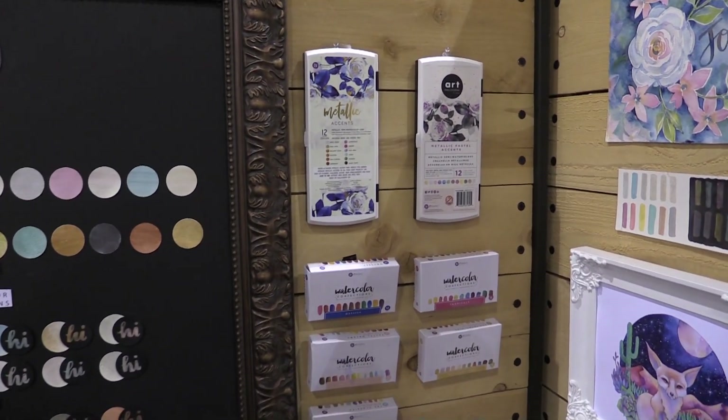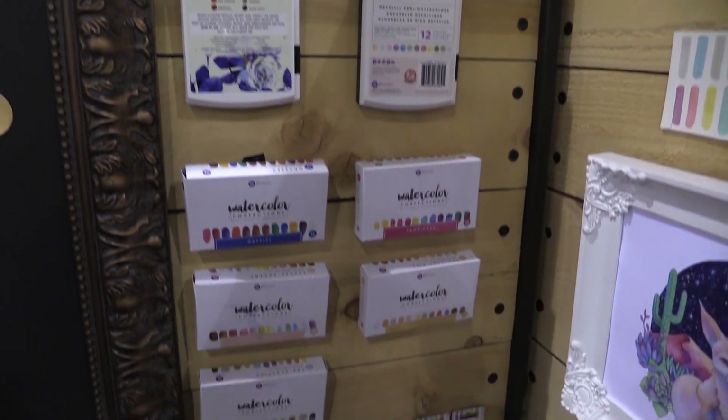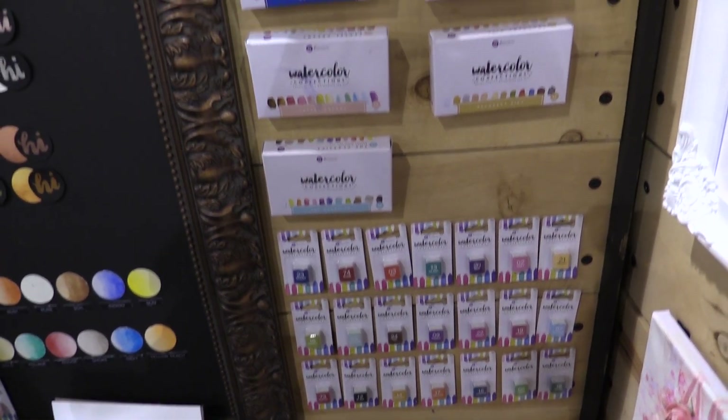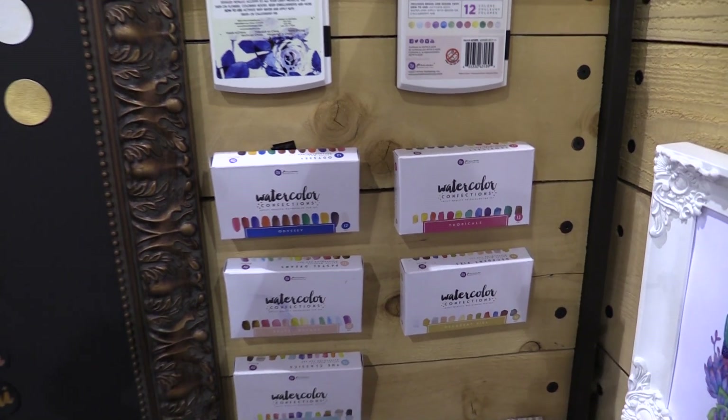Our Art Philosophy Collection is going to be all of our ink pads, watercolor confections, tools, and refills — whatever you can dream up under the watercolor sun is what we're going to have under our Art Philosophy brand.